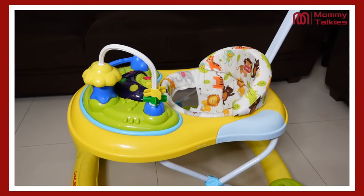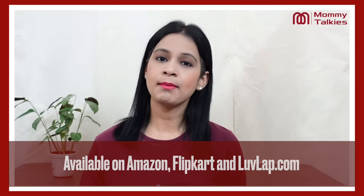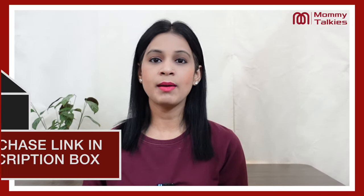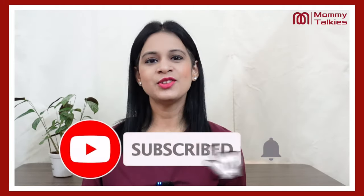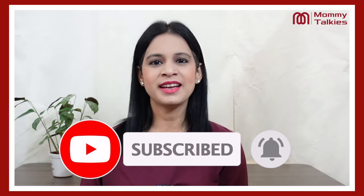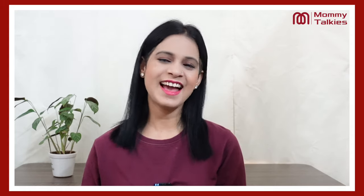If you like the Love Lab Comfy Baby Walker and want to buy it for your children, you can find it on Amazon, Flipkart, and the Love Lab website. I will give you the purchase link below the video — click there and order it. If you like the video, please like it. I will see you very soon with some new information and tips. Take care and bye-bye.